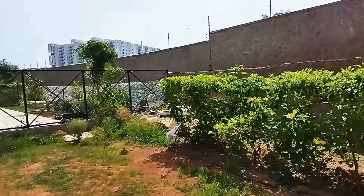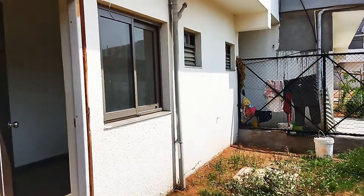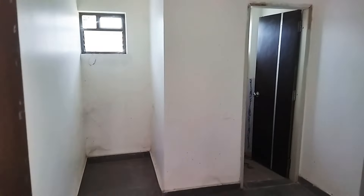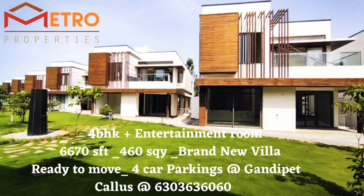The backyard has a lot of space for plantation. We have one more room here — you can use it as personal storage, a guest room, or for parties. This is the maid room and it has an attached toilet. To summarize: this is a 4BHK plus entertainment room, 6,670 square feet on 460 square yards — a brand new villa, ready to move in, with around 4 car parkings. Located at Gandipet, North Star Hillside Villas. The owner is quoting a price of 8 crore rupees.